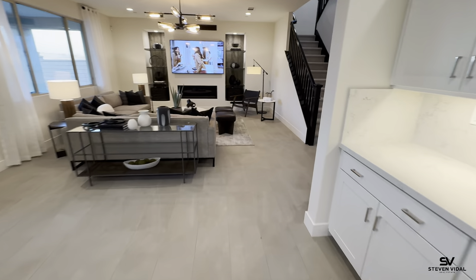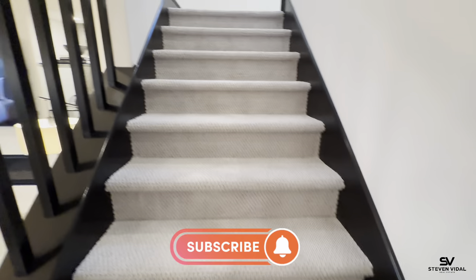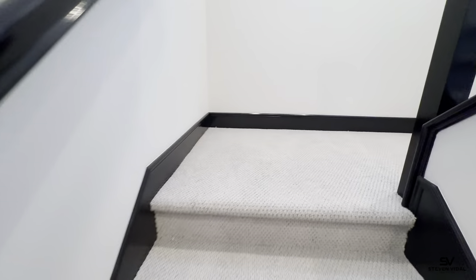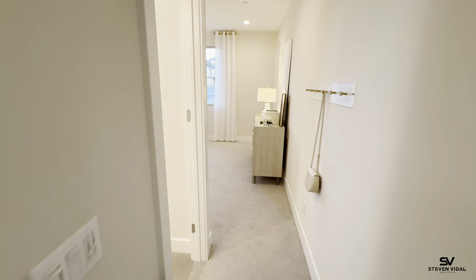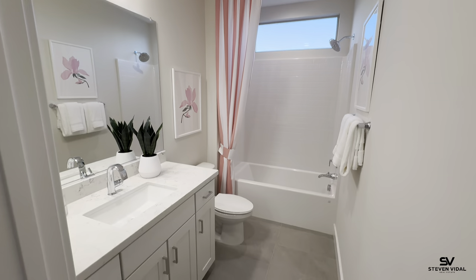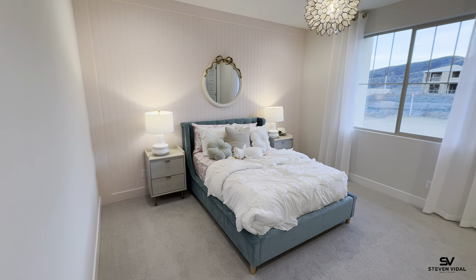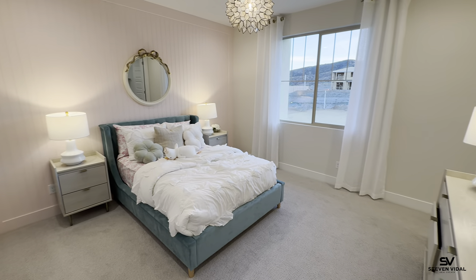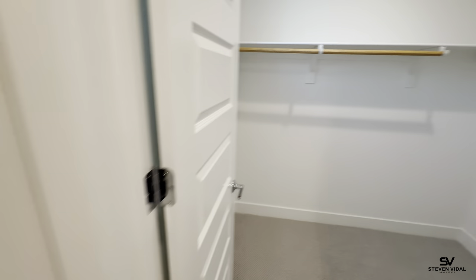We'll go upstairs. If you guys want to see more videos like this one, please subscribe to the channel — we post videos like this every week. If you have any questions, feel free to reach out; we love hearing from you. Here is one of the bedrooms — it has a full bath attached to it, which is nice. If you have older kids who want their own bathroom and a little more privacy, this is a great room, with a walk-in closet.